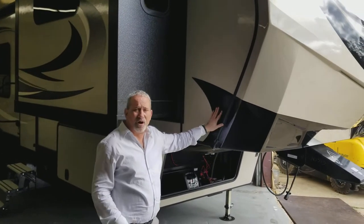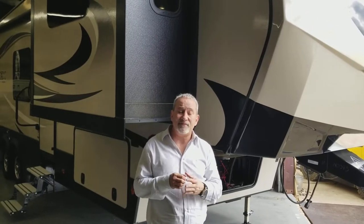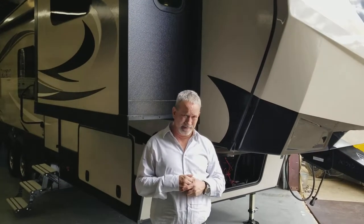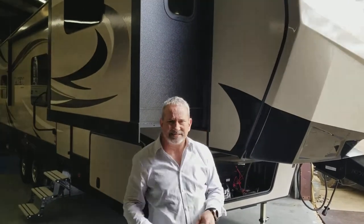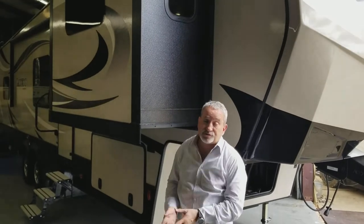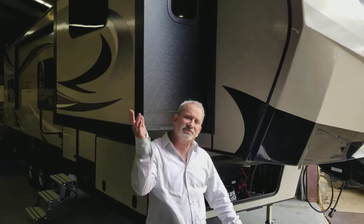Today we're going to do a walk around on a 2017 340 FL by Keystone Laredo. Nice floor plan guys — everyone I've ever sold, people love the floor plan. It's a front living room, actually a 37-foot coach with four slides and tons of features. Let's go ahead and jump into those for you.